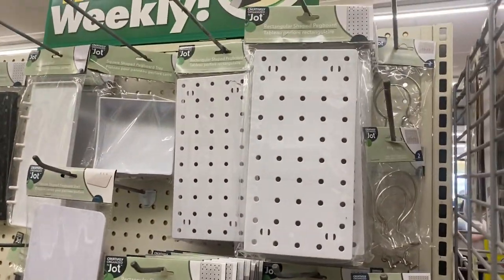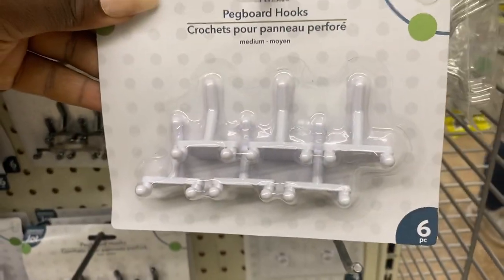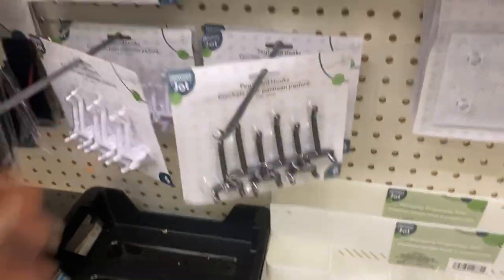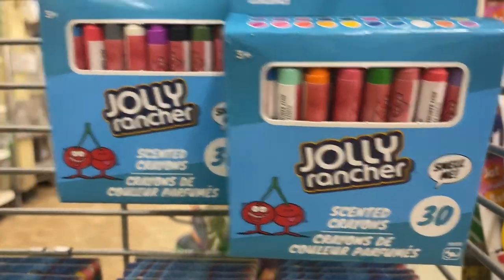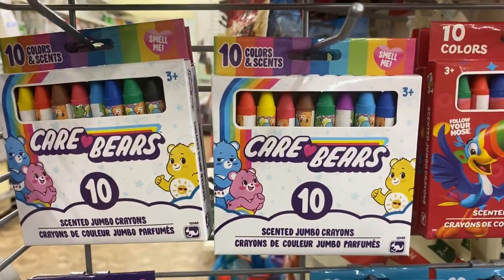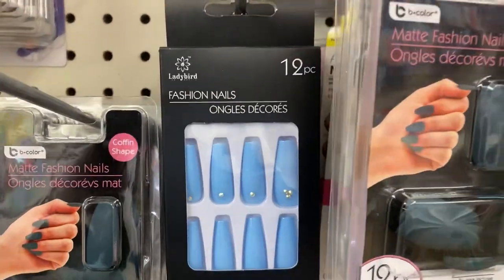On the end cap of the school supply aisle they've got rectangular pegboards — I've never seen these at Dollar Tree before! They also have the pegboard hooks to go with them — an awesome find. And when you turn the corner, they have scented crayons: a 30-pack in Jolly Rancher, Care Bear, Fruit Loops, and Mike and Ike scents. They're really trying to have children sitting in class hungry!